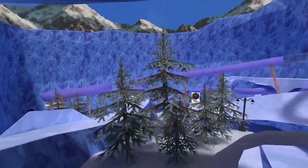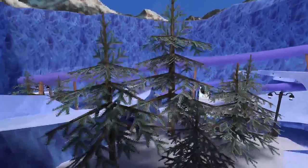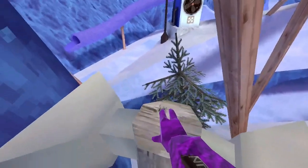Wait — is there music? There's music in Mountains now!